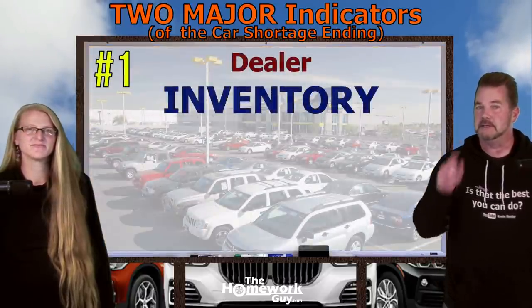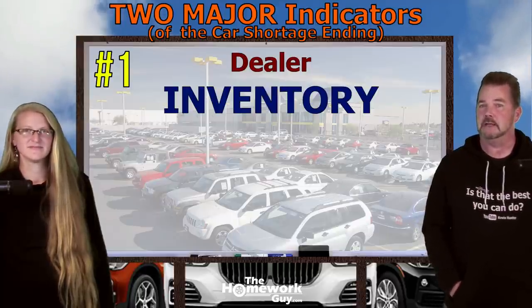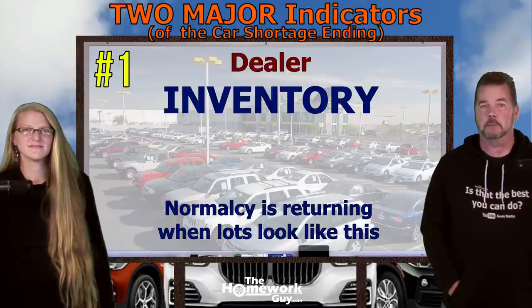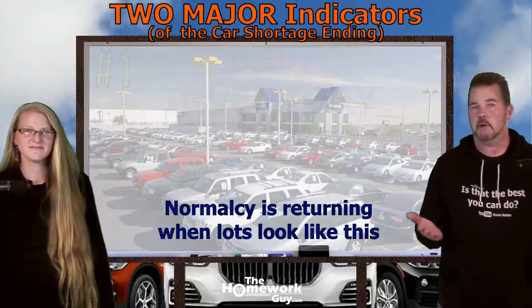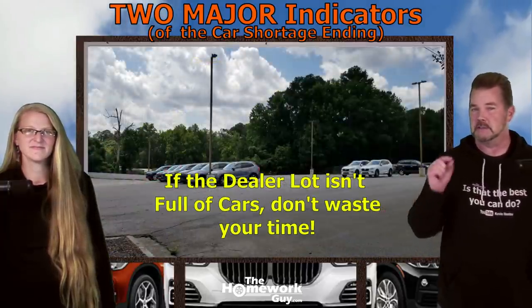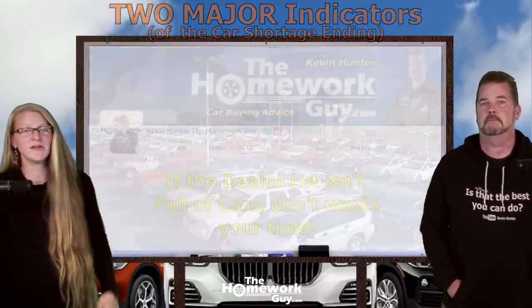To make sure you didn't miss this: dealer inventory is one of the major indicators that the car shortage is ending, so watch for it in your area. When the lots start filling up with cars, normalcy is coming back to the car market. When dealer lots are three-quarters full, or even half full, or just looking very thin — slim pickings — you shouldn't be out car shopping. An empty car lot means just wait; the market isn't there yet.